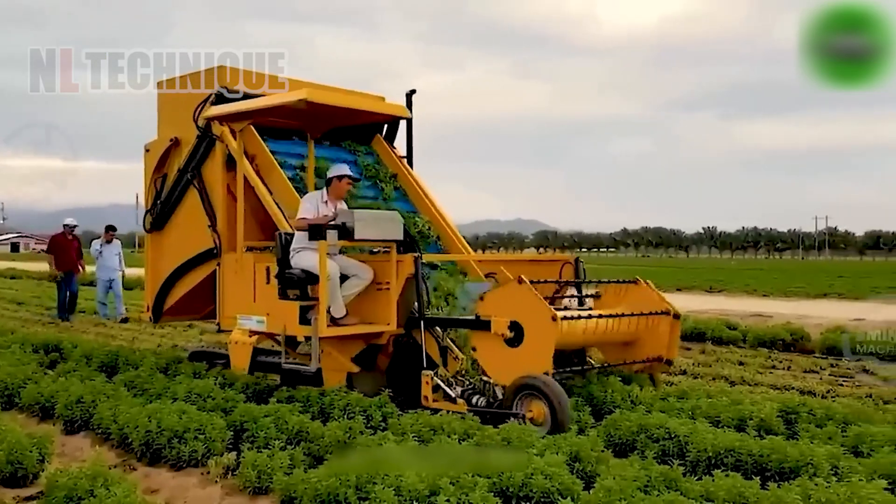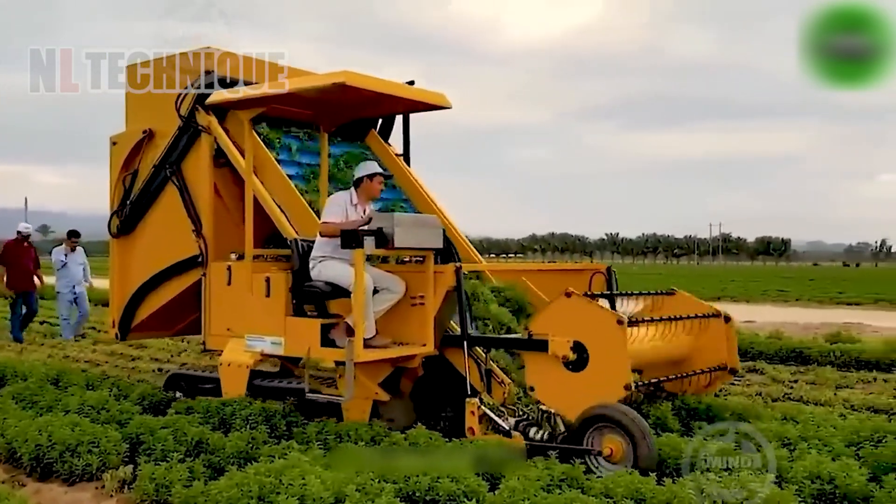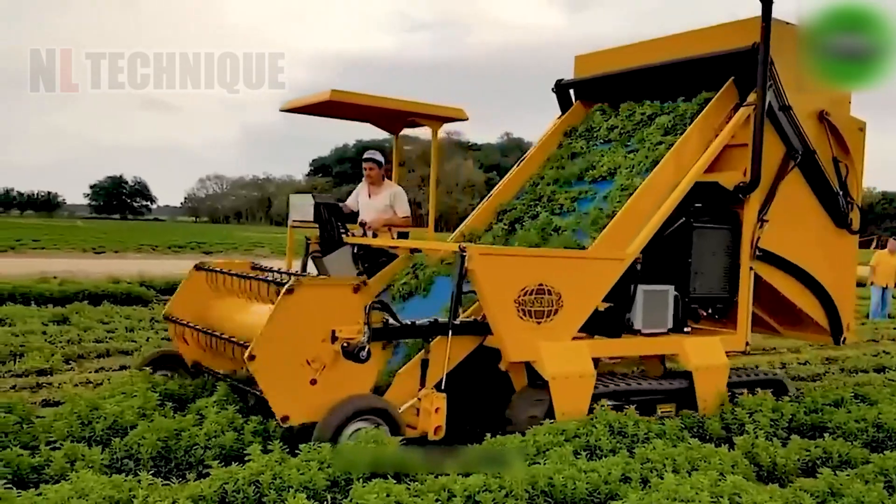The natural leaves of the stevia plant are processed by this machine, which separates the stevia leaves from the plant.